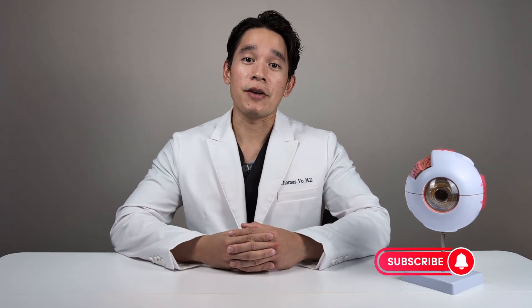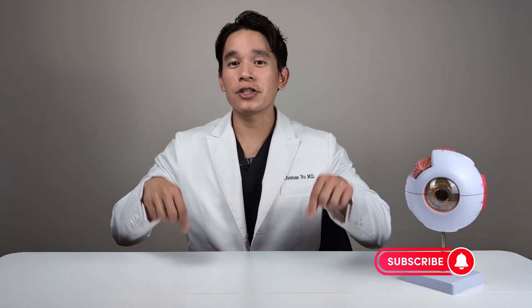And that's it — that's everything you need to know about cataract surgery. If you found this video helpful, please make sure to like and subscribe for more content. If you've already had cataract surgery, please drop a comment below as I'd love to hear directly from you about your own experience. We'll see you in the next one.